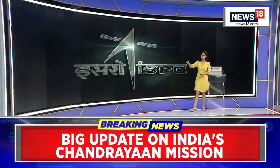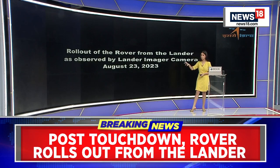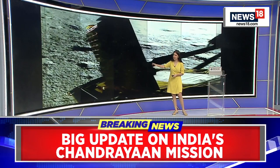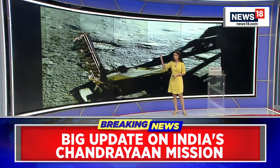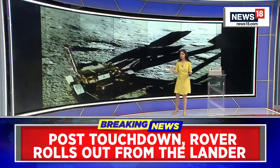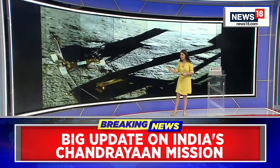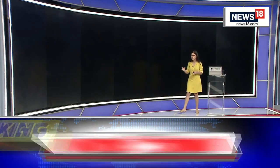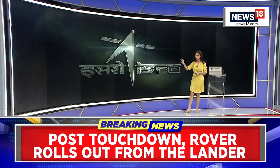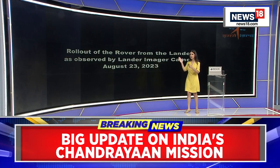The Vikram lander has more payloads on it and one of those payloads is actually from NASA. There are a number of payloads sitting on the Vikram lander, but only two that are on the rover that has actually rolled out and is touching the moon. 14 lunar days is the amount of sunlight they're going to have — if you take 14 Earth days, it equals one lunar day. All of these instruments can only last for one lunar day.